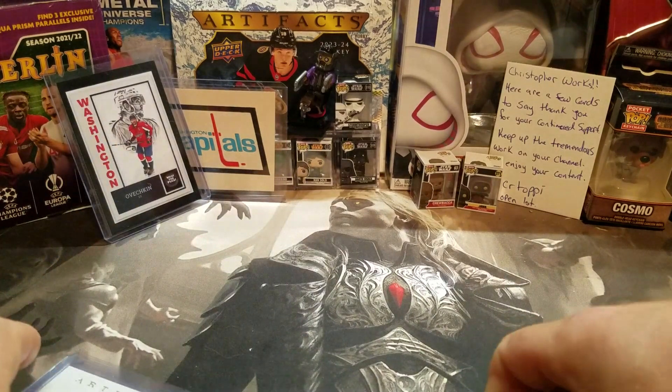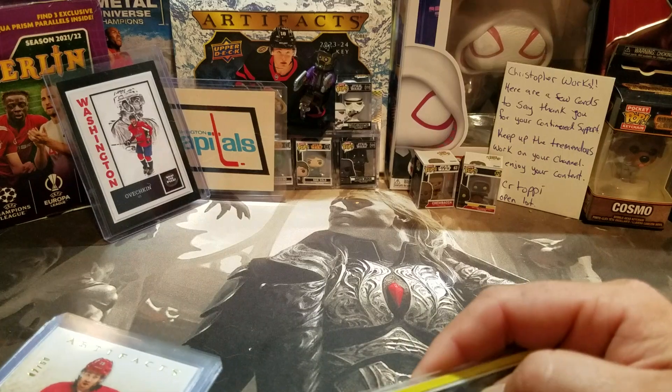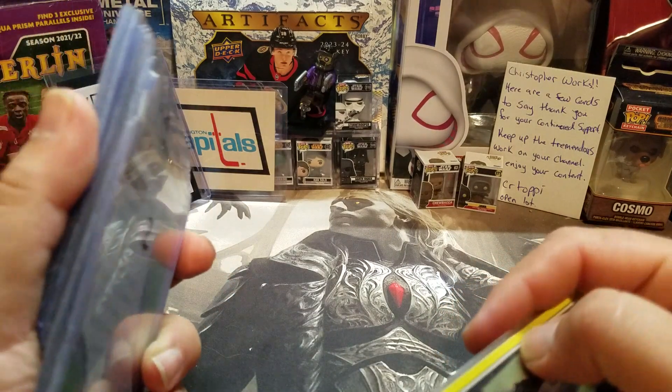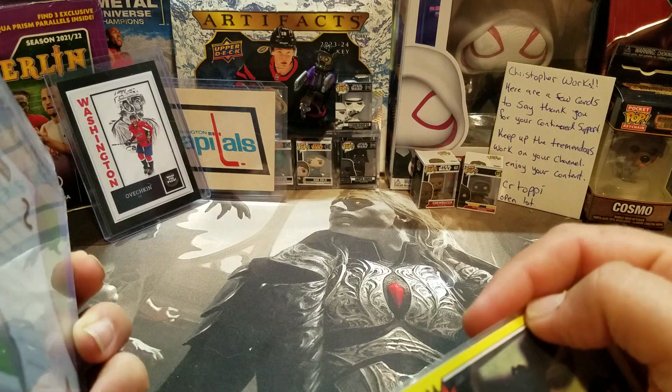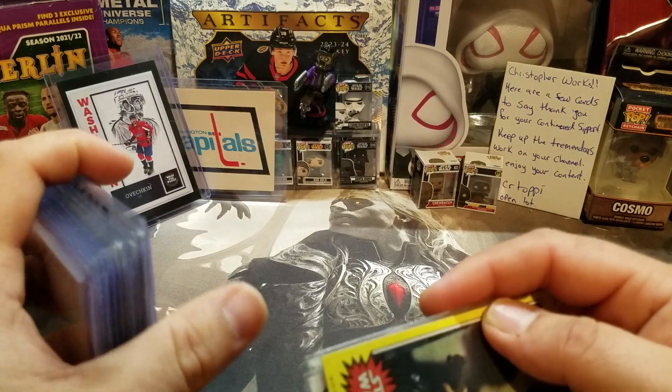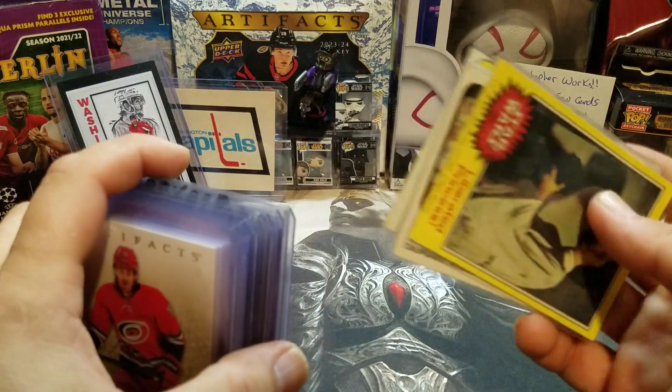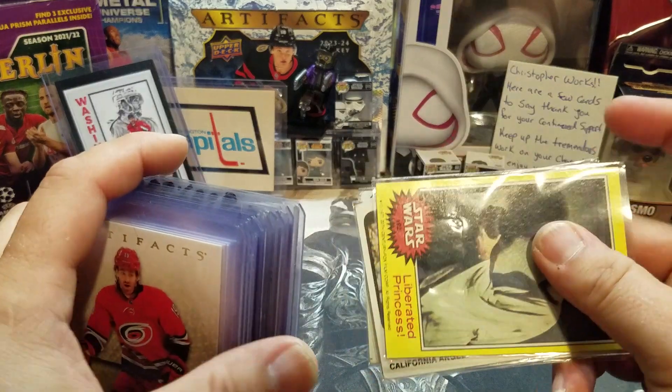Hey guys, Chris here. This weekend I got the chance to go out and hit a couple antique shops and a couple card shops. One shop I didn't really find anything — they're usually a little high on the prices, but sometimes I find something in the singles. Didn't find anything today. At the antique shop I found a couple fun ones.